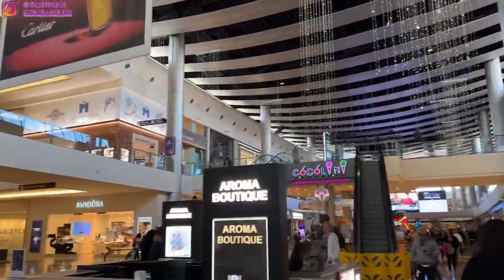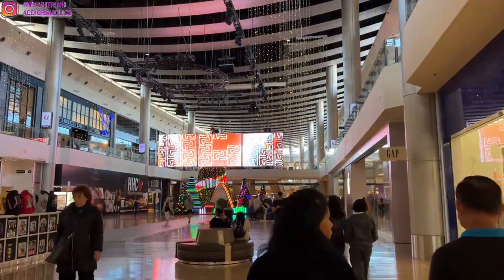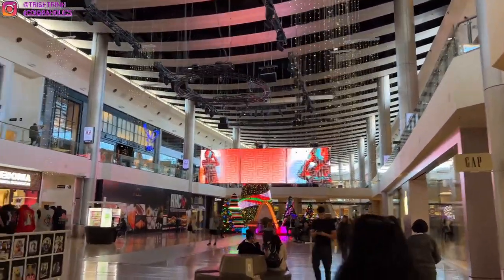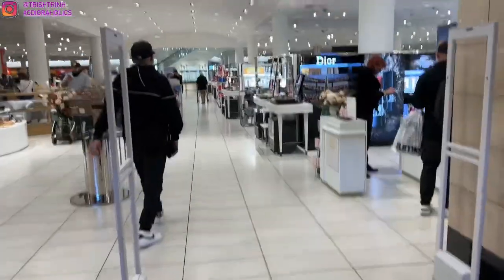Now we are at Fashion Show Mall. This is my sister — it is her birthday today, so make sure to wish her a happy birthday! Fashion Show Mall sometimes has runway shows, Macy's, Nordstrom, all that stuff. They've kind of decorated it — they have a cute Christmas tree, and I believe that's where they have Santa Claus.